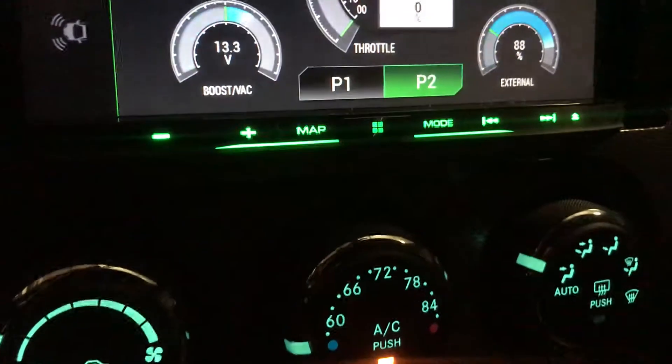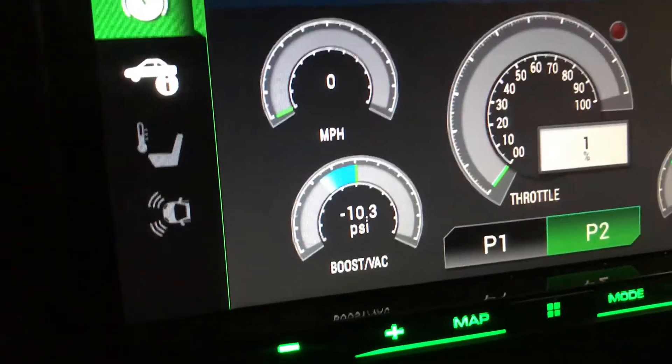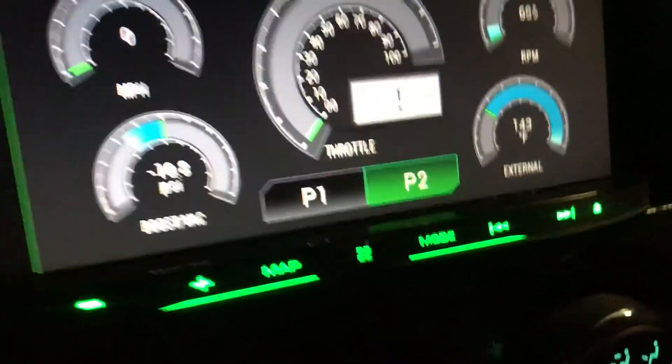Let's see page number two. Same thing — your boost, RPM, your external temperature, and your throttle.